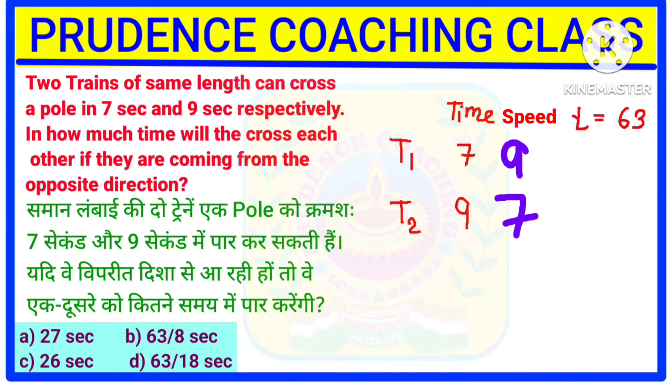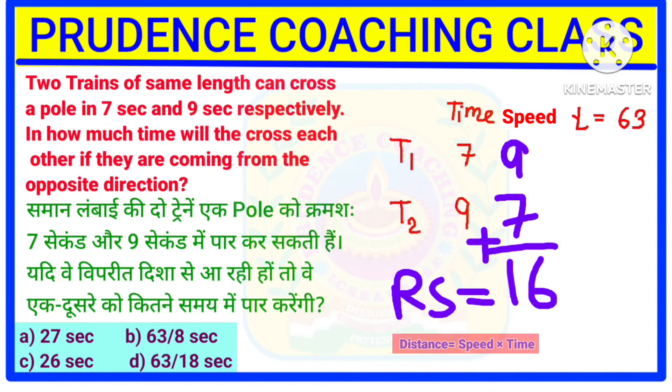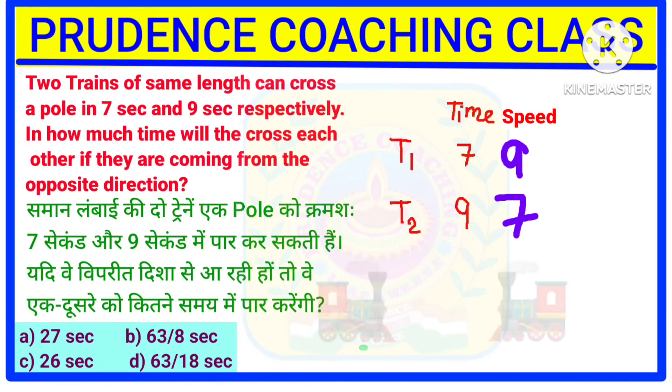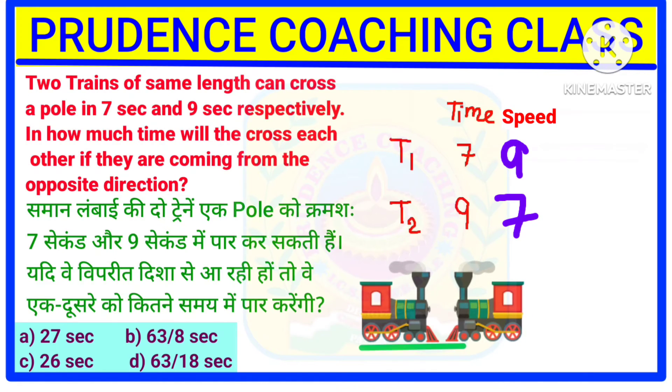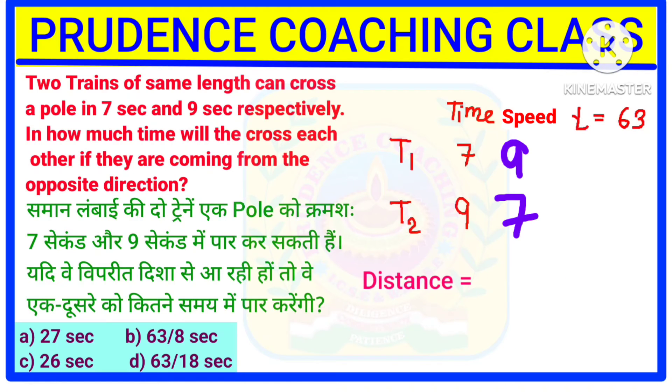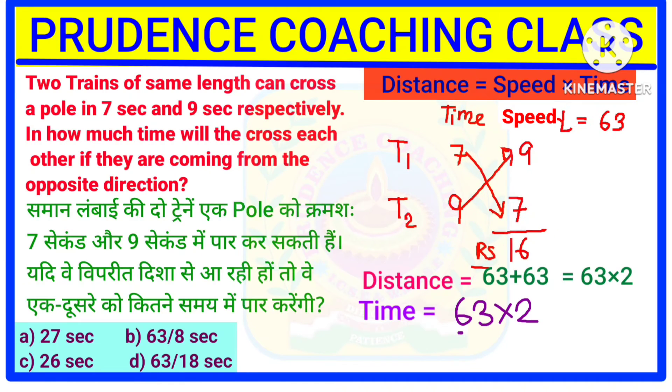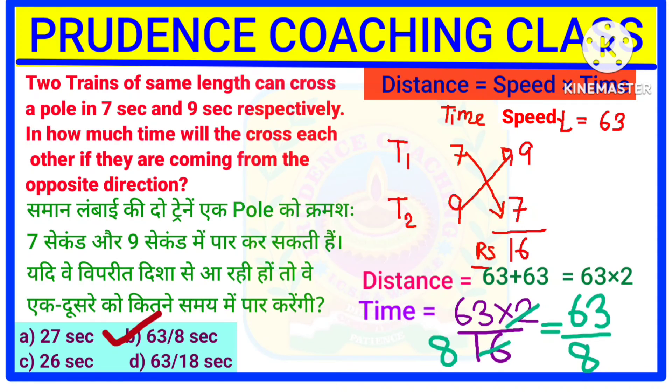Now we need the relative speed. As already discussed, we add the speeds: 9 plus 7 gives a relative speed of 16. We know the formula: distance equals speed into time, so time equals distance divided by speed. Here, the distance will be the total length of both trains together, that is 63 plus 63, or 63 multiplied by 2. Dividing by the relative speed of 16, we can cancel 2 into 8s of 16, giving us 63 by 8 seconds.